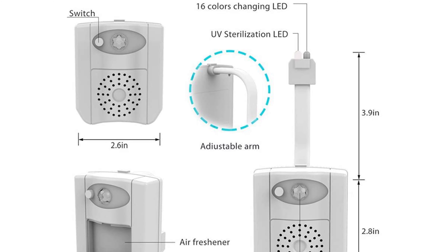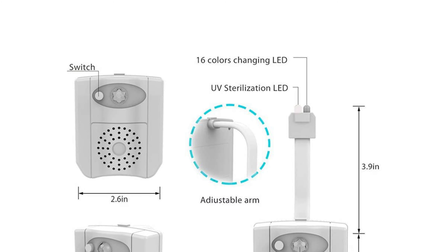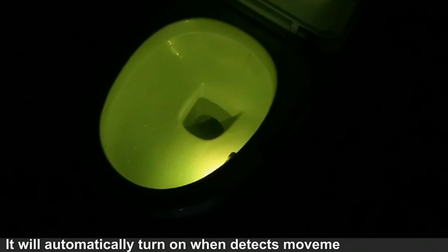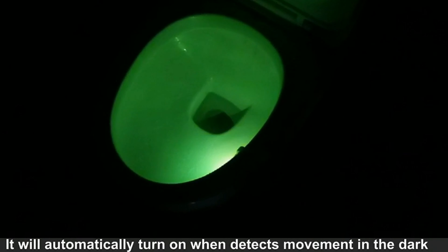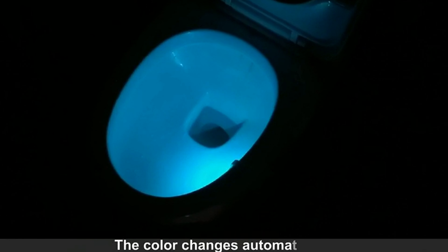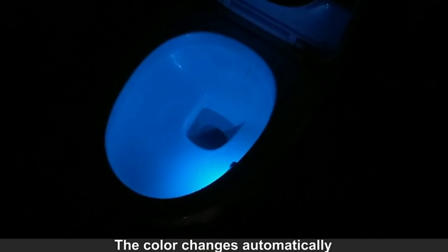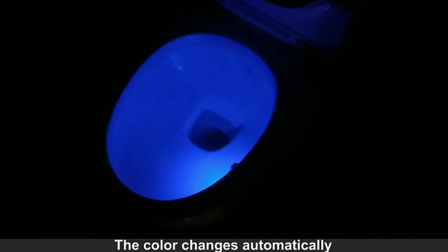This toilet bowl light comes with two pack fragrance slices to purify the smell of the toilet, providing continuous freshness for the bathroom. The arm is flexible with a soft PVC neck that can be bent to fit any size toilet bowl, providing a more convenient and steady fit than cheap suction cups. It is operated by three triple-A batteries which are easy to get and change.